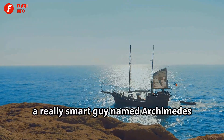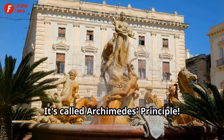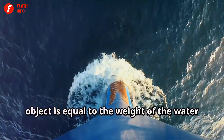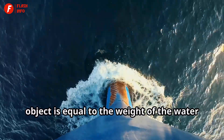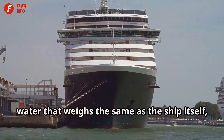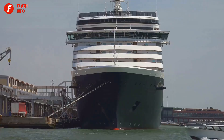A long time ago, a really smart guy named Archimedes figured this out. It's called Archimedes' principle. He said that the buoyant force on an object is equal to the weight of the water the object displaces. So if a ship can push away an amount of water that weighs the same as the ship itself, it will float. Pretty cool, right?